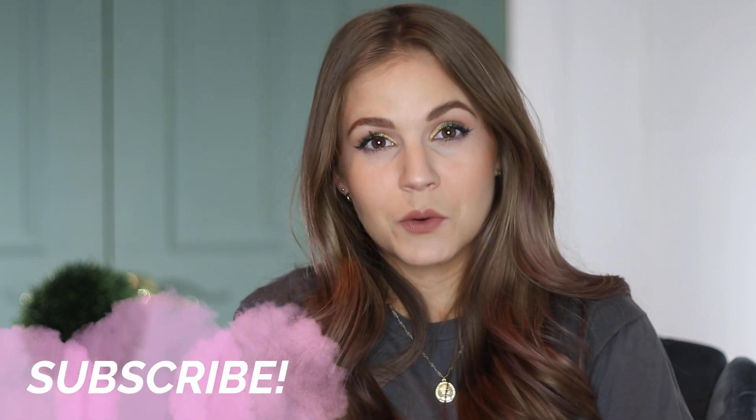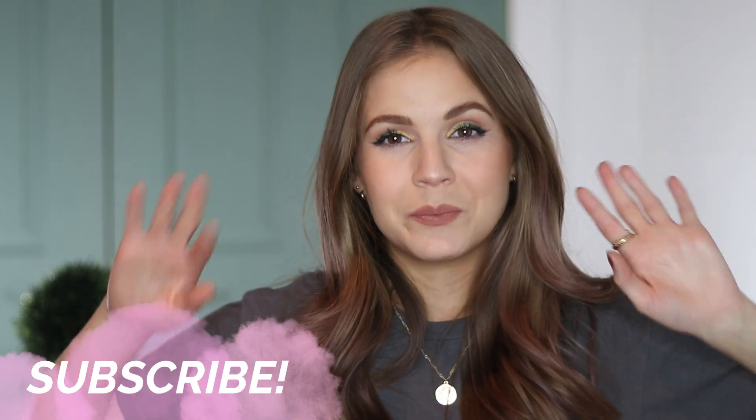I want to hear from you guys — did you pick up any of these products? Do you love them? As I said, I think if I would have purchased any of these I don't think they would have been duds; I just didn't need them. That's kind of the basis of this video — I was able to talk myself out of them, wait a little bit, and I stopped thinking about them. I hope you guys enjoyed this, let me know down below if you purchased any of these and what your thoughts are. Thank you so much for watching and I'll see you in my next one, bye!